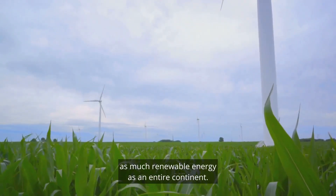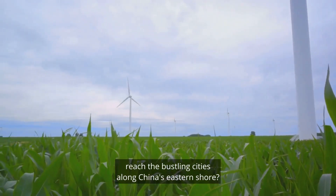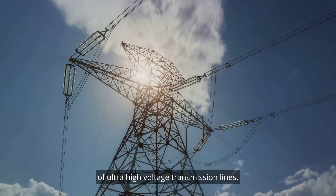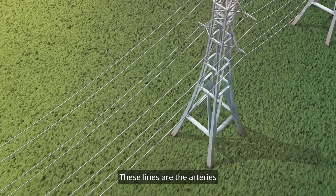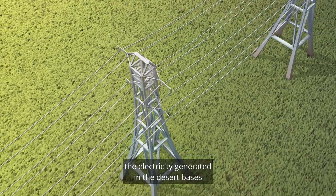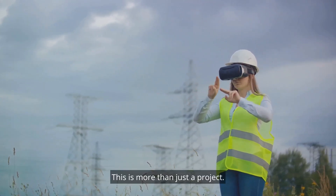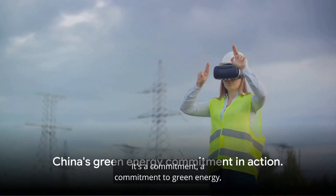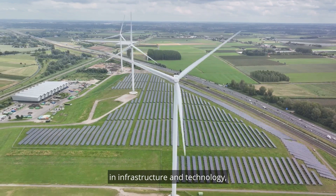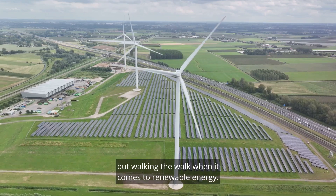One country producing as much renewable energy as an entire continent. But how will all this power reach the bustling cities along China's eastern shore? The answer lies in the construction of ultra-high voltage transmission lines — the arteries of China's green energy revolution, vital conduits that will distribute electricity from desert bases to urban centers. With billions of dollars invested in infrastructure and technology, China is proving it's not just talking the talk, but walking the walk when it comes to renewable energy.